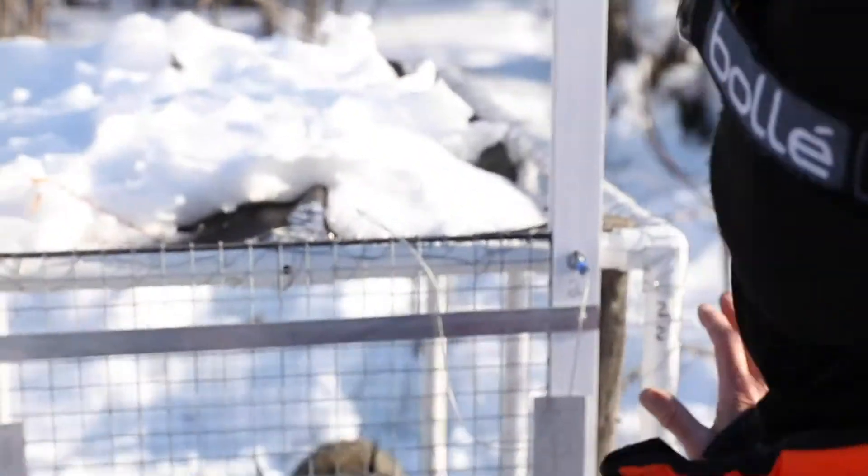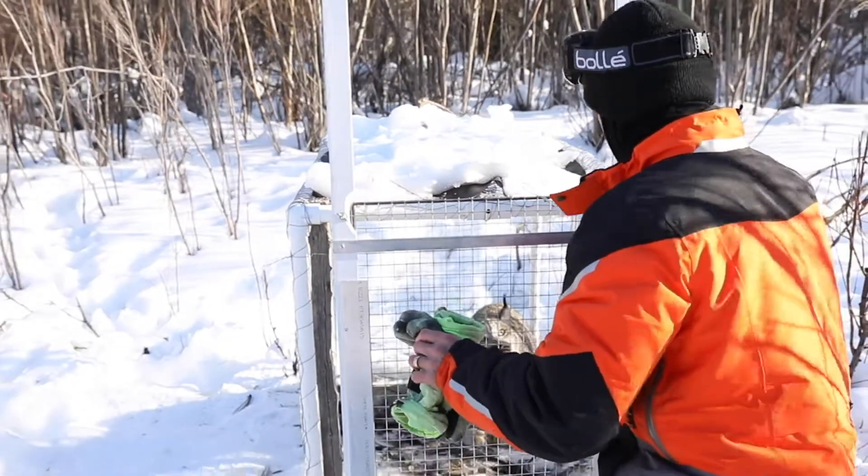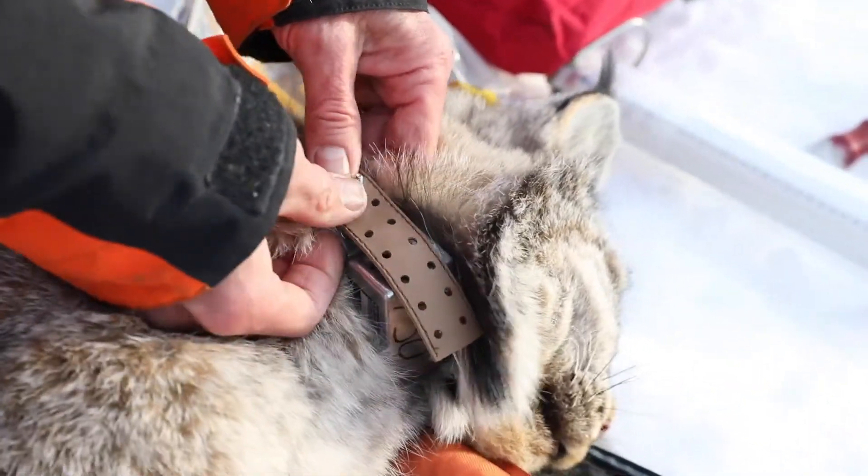In order to study lynx and their movements, you've got to capture them. You've got to outfit them with a radio collar. So we're using satellite global positioning system radio collars.